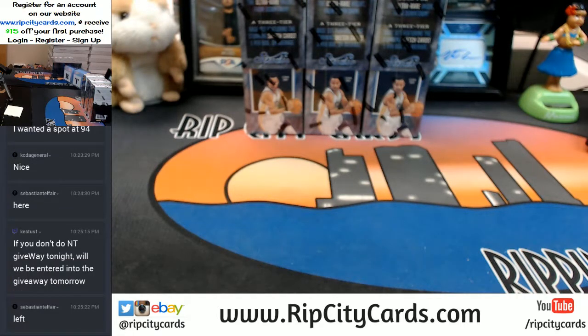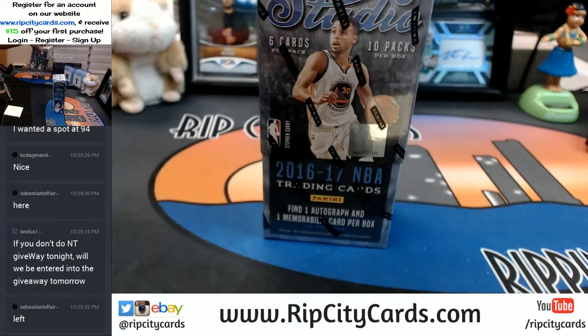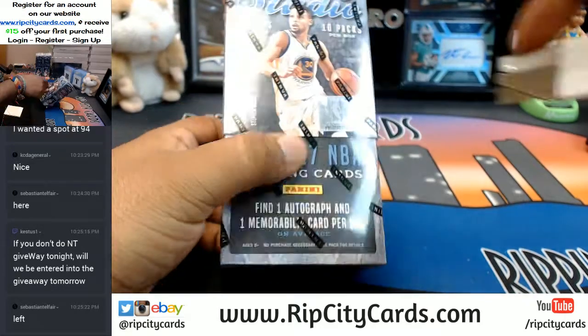Yes! All right, I want to go with the left one. All right man, that one's going to be yours. Let's see what's in this.